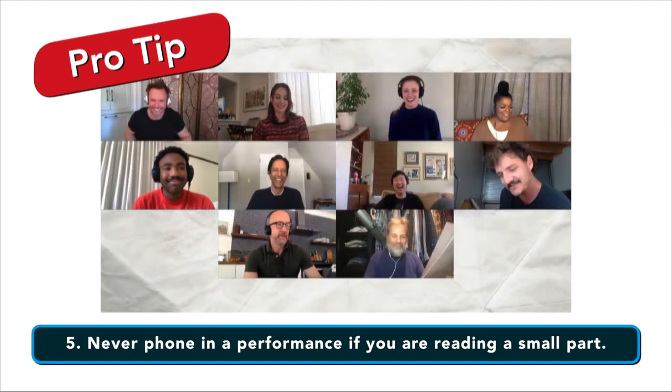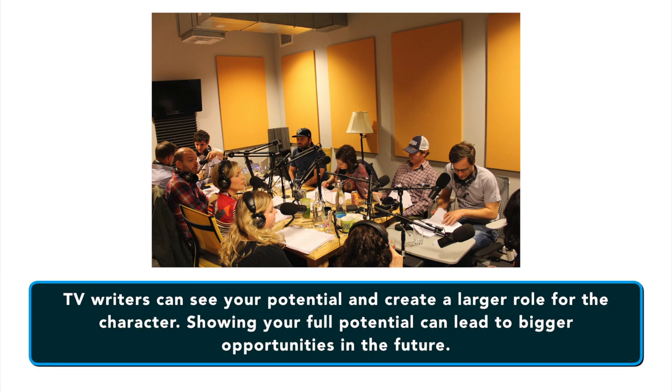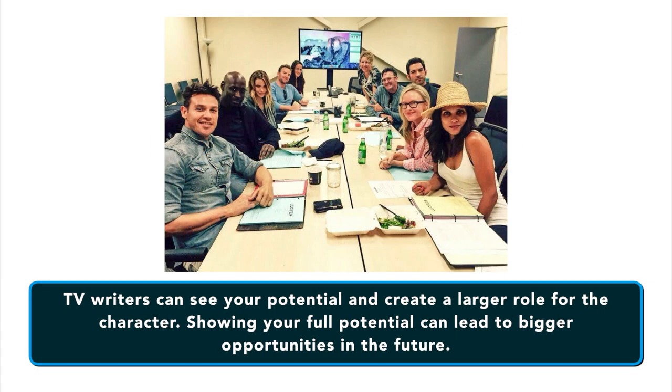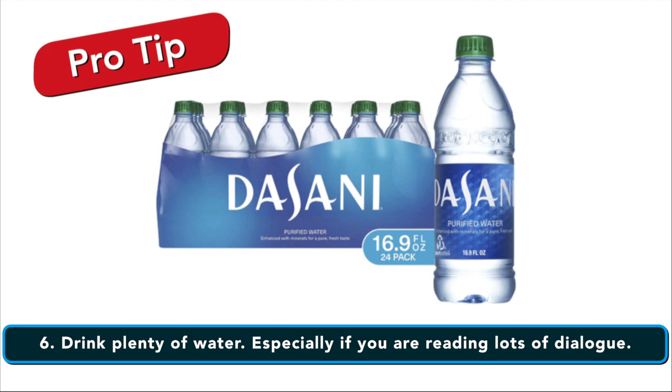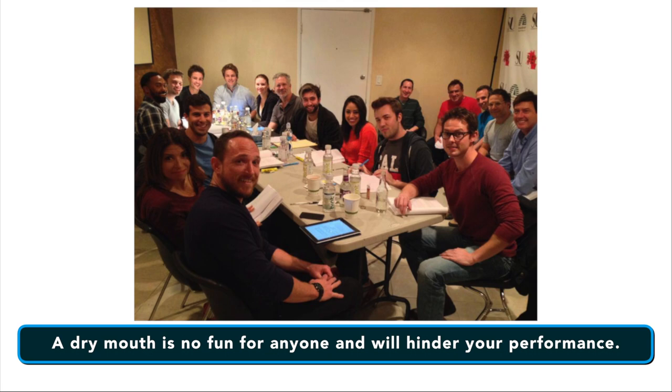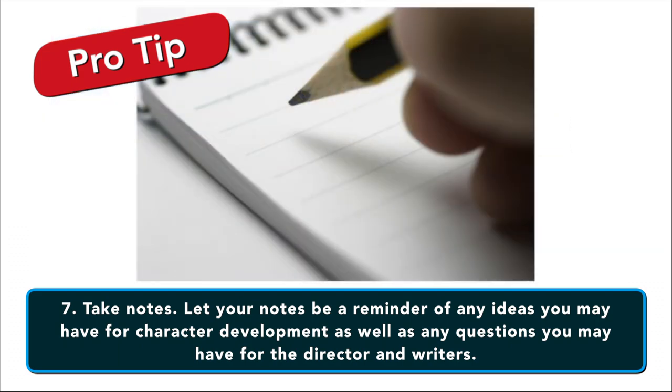Never phone in your performance if you're reading for a small part. This is especially true for television, as the writers can see your potential and create a larger role for the character. Showing your full potential can lead to bigger opportunities in the future. You want to drink plenty of water, especially if you're reading a lot of dialogue, because your mouth will get dry. You definitely want to take notes — let them be a reminder of any ideas you have for character development as well as any questions you may have for the directors and writers down the road.